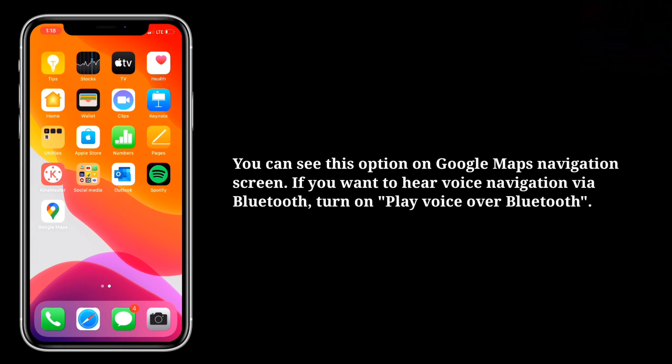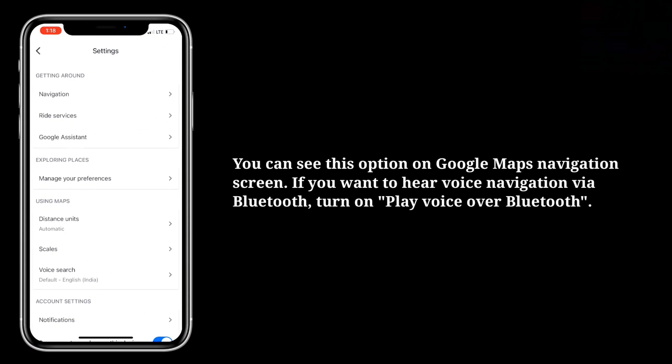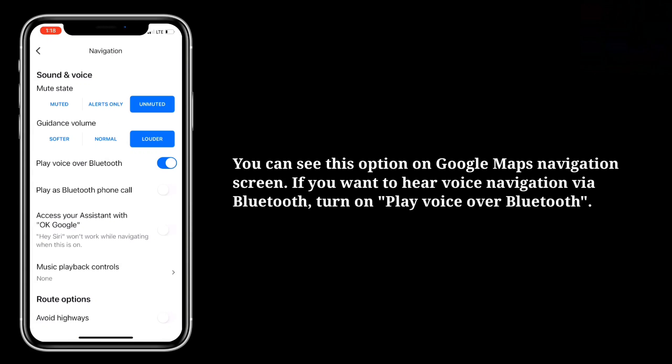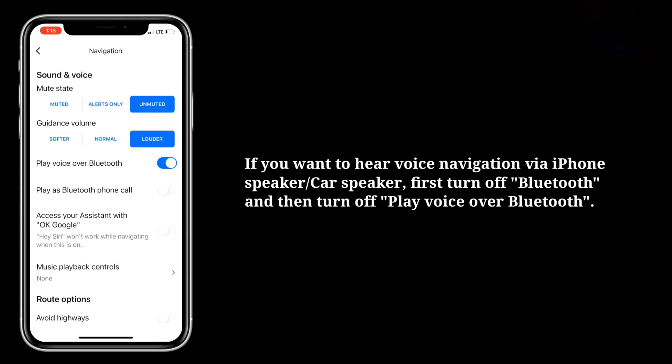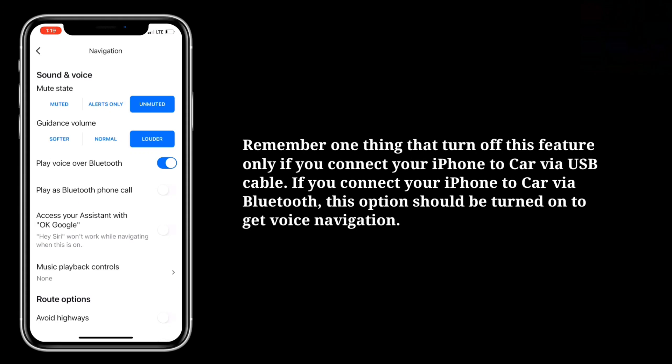You can see this option on the Google Maps navigation screen. If you want to hear voice navigation via Bluetooth, turn on Play Voice Over Bluetooth. If you want to hear voice navigation via iPhone speaker or car speaker, first turn off Bluetooth and then turn off Play Voice Over Bluetooth. Remember: turn off this feature only if you connect your iPhone to your car via USB cable. If you connect via Bluetooth, this option should be turned on to get voice navigation.